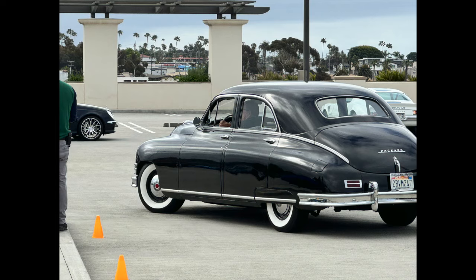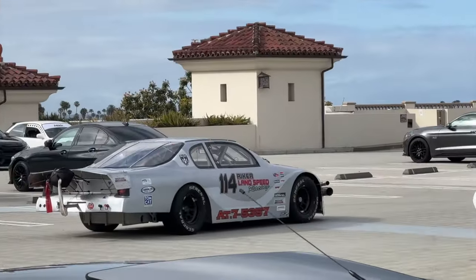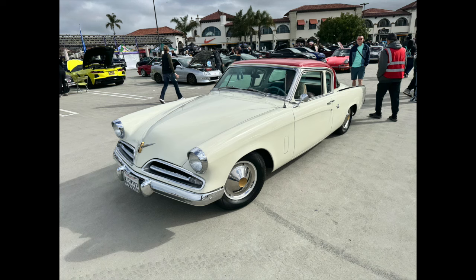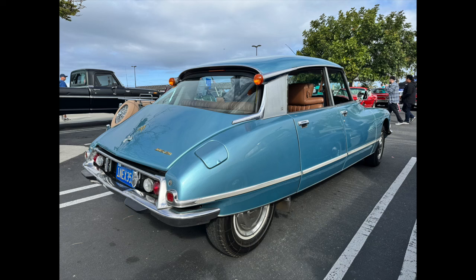From the vintage stuff to modern exotics, it is definitely a fun event and it's huge every single Saturday, which shows just how crazy the car scene is in Southern California. From NASCAR racer turned Bonneville car to Studebakers to Porsches, Citroëns, Willys, Arrows — all sorts of stuff is here and it's fun to see.